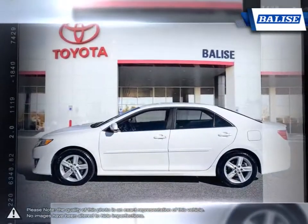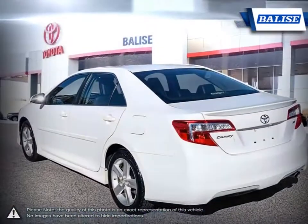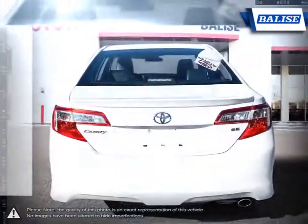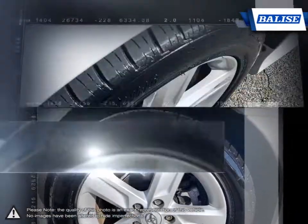With so many years of refinement, the Camry continues to improve and becomes more desirable every year. Whether it's the fuel efficiency, comfort, performance, spacious interior, or great price, the Camry just does it right.